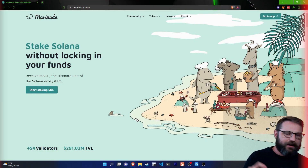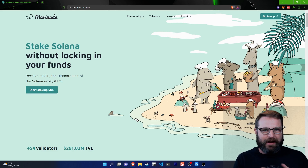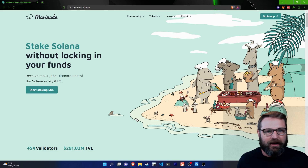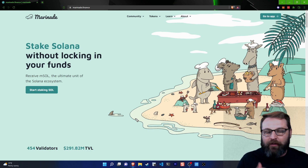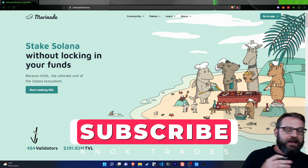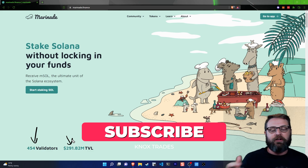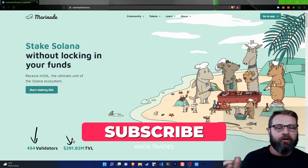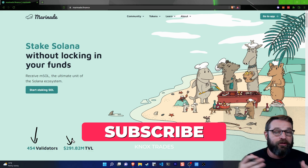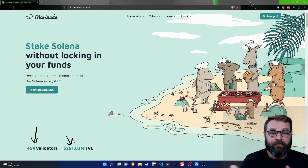So I'm back on marinade.finance's website. At this point in our journey, you should be pretty well acclimated to the fact that Marinade Finance is a big decentralizer of the entire Solana ecosystem. You can see right now they are staking across 454 validators, which equates to $291 million worth of value that's been locked and is now spread across the staking ecosystem.